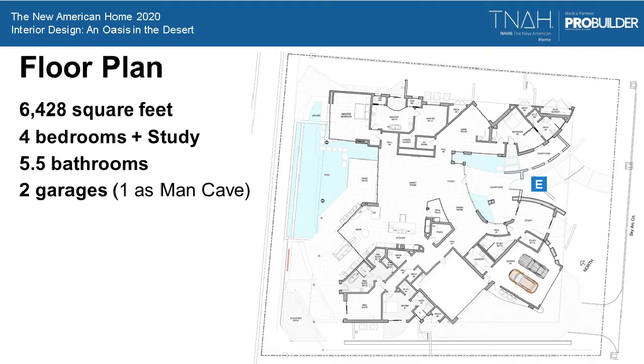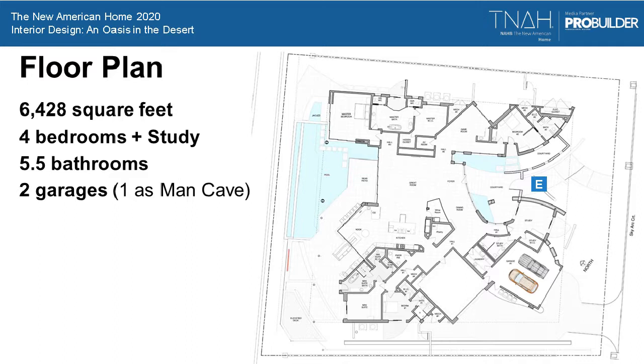The floor plan is about 6,200 square feet. You can see the entry, which enters into a courtyard. It has four bedrooms and a study, five and a half bathrooms including a powder room, and two garages, one of which is merchandised as a man cave with full garage functionality and a kitchen for the game room. It's a pretty cool space.